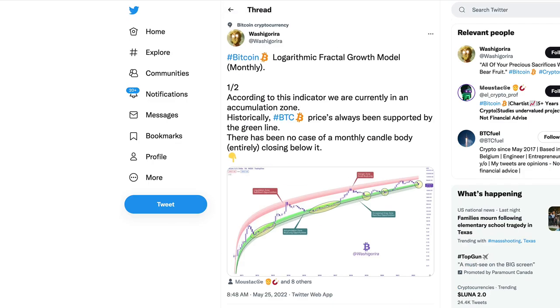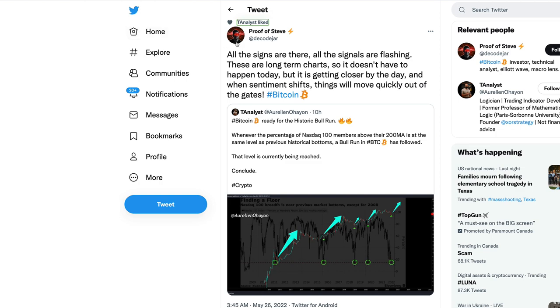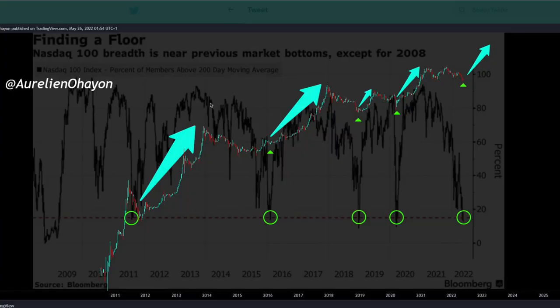I'll link this model in the description if you want a copy or want to follow Washi Gorira and check out some of his tweets. Proof of Steve is also mentioning this: all the signs are there, all the signals are flashing. These are long-term charts so it doesn't have to happen today, but it is getting closer day by day, and when sentiment shifts things will move quickly out of the gates.